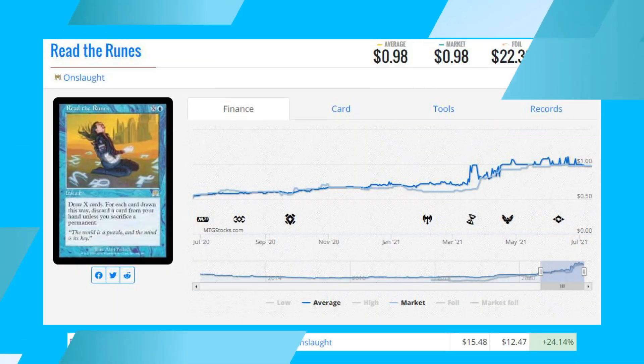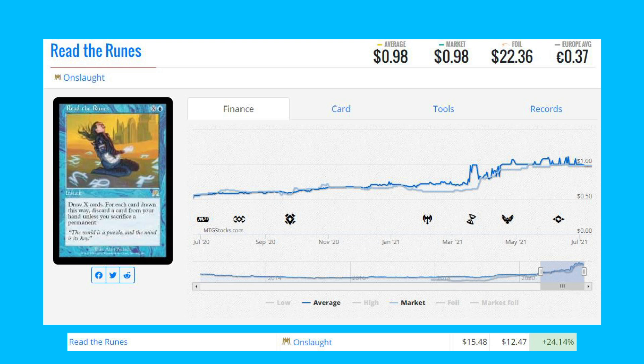Now we're going to take a look at the biggest foil winners of the day. Starting the list off with Read the Runes from Onslaught — this old-border foil is up 24.14 percent from $12.47 to $15.48.